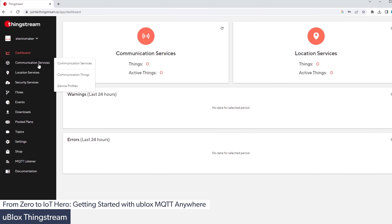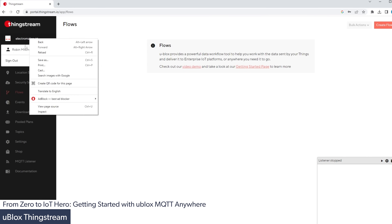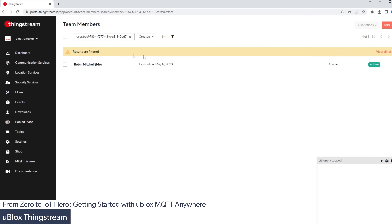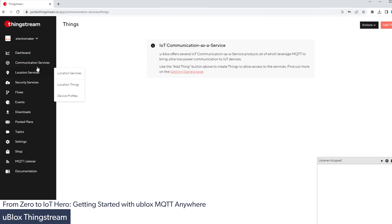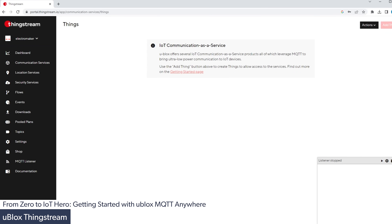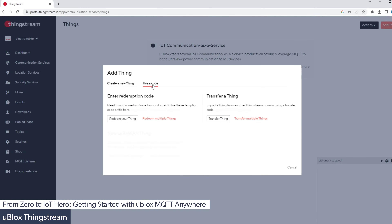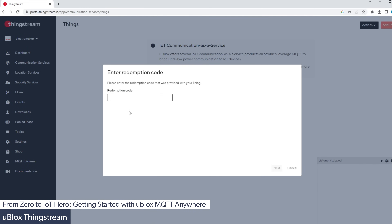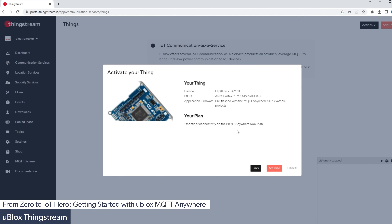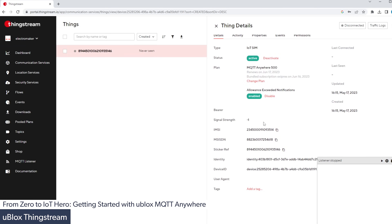Once logged into the portal, we can see all the different tools and features available to us, including the dashboard, location services, security services and the MQTT listener. We can't use this service until we've added our device. So we go to communication services, communication things, and click the 'add thing' button. We go to the 'use a code' section because we have a redemption code. Once that's done, our thing has been activated and ready to use. As all credentials are stored in the SIM card, we don't need to copy any API keys or passwords to our code.